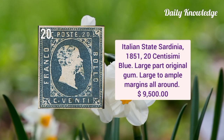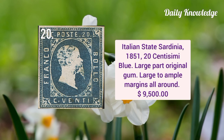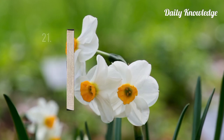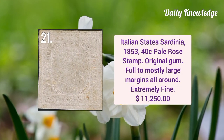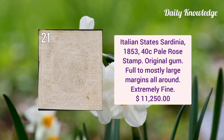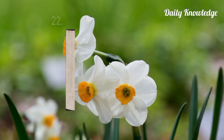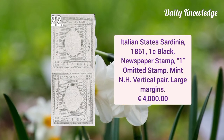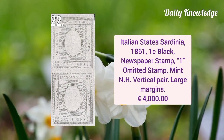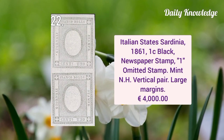Italian State Sardinia 1851 20c blue, it has large part original gum and large to ample margins all around. Italian State Sardinia 1853 40c pale rose, it has original gum and full to mostly large margins all around. Italian State Sardinia 1861 one cent black newspaper stamp, eye is omitted, it has been never hinged vertical pair.